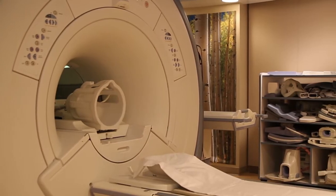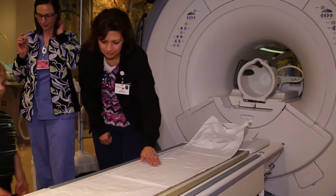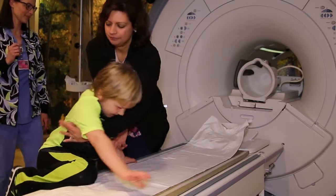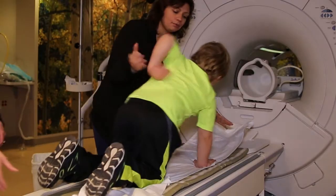The noise comes from a giant magnet and little radios that make a chirping sound. You don't feel it, but it's scanning your body, and if you hold really still, the doctors can see nearly everything under your skin.